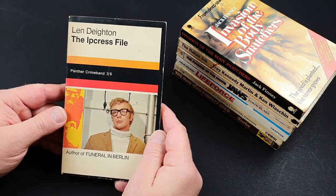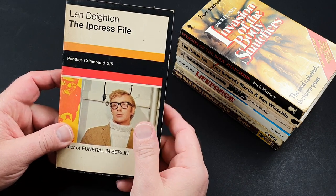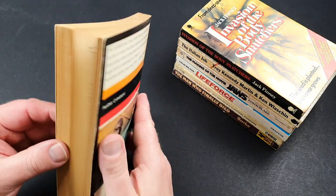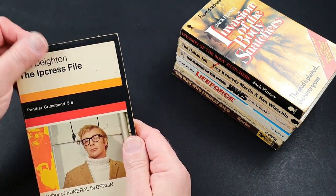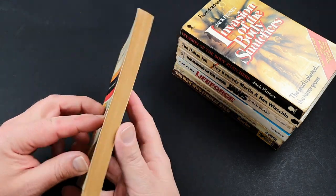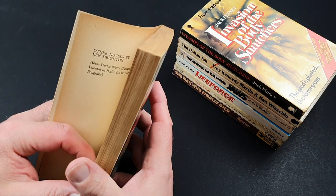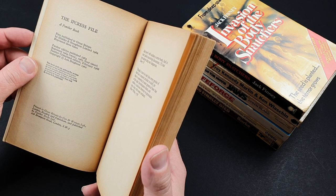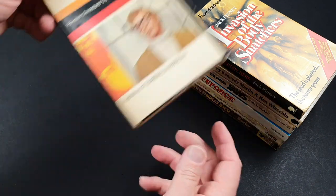Back to the 60s, another Michael Caine one — The Ipcress File. Penguin did tie-ins for the other movies in this series, but this is a nice particular one. It's also a Panther Crime Ban. I don't know if you've ever come across these before, but I'm still looking for a definitive list of all the books released as Panther Crime Bans. I've got maybe 10 or so, and I really like them — it's a really distinctive series. So if anyone's got a list of those, I'd love to know. This particular Panther Crime Ban edition was first published February 1966.